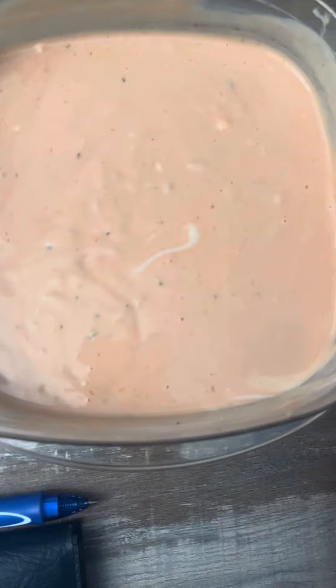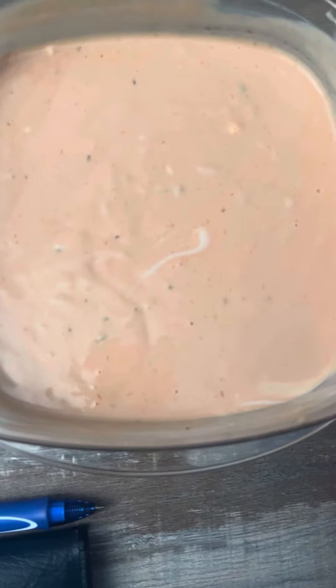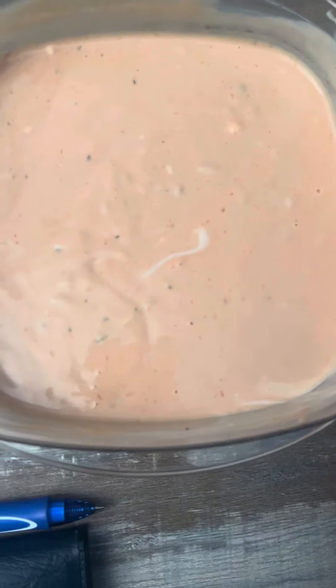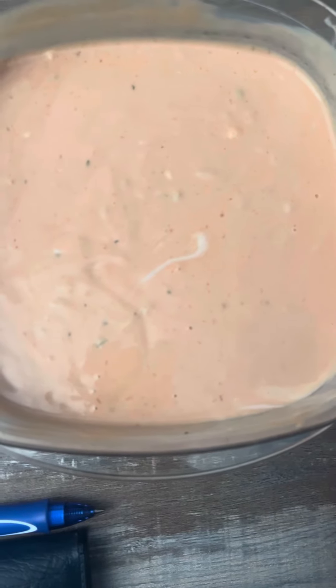This is definitely one of my favorite salad dressings of all time. I think it was the first salad dressing I ever tried — my mom likes Thousand Island, and back in high school when I first started eating salad, this and ranch were the first ones I had. I just fell in love with Thousand Island.